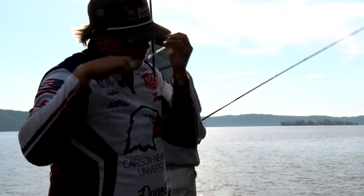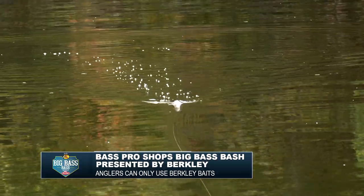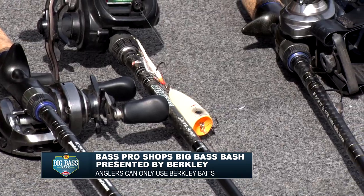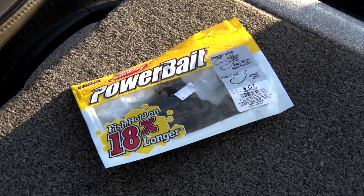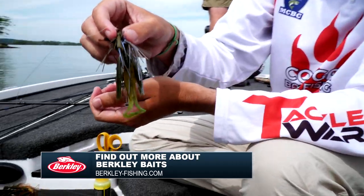On day two of tournament competition at the Bass Pro Shops Big Bass Bash presented by Berkley, anglers are permitted to use only Berkley baits. This includes hard baits, soft plastics, as well as trailers used on the backs of baits like spinner baits, bladed jigs, and jigs.